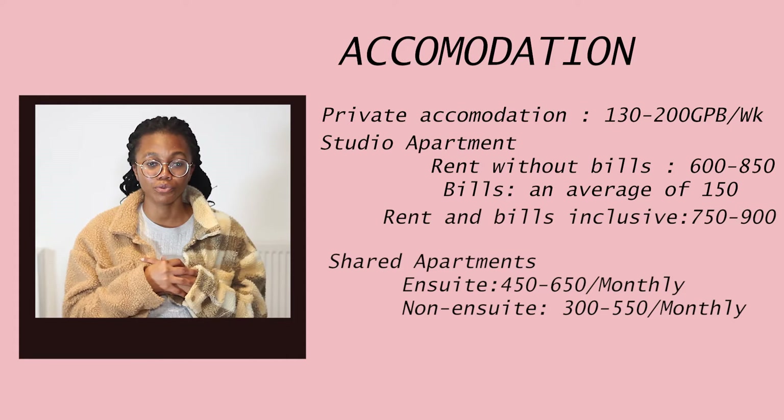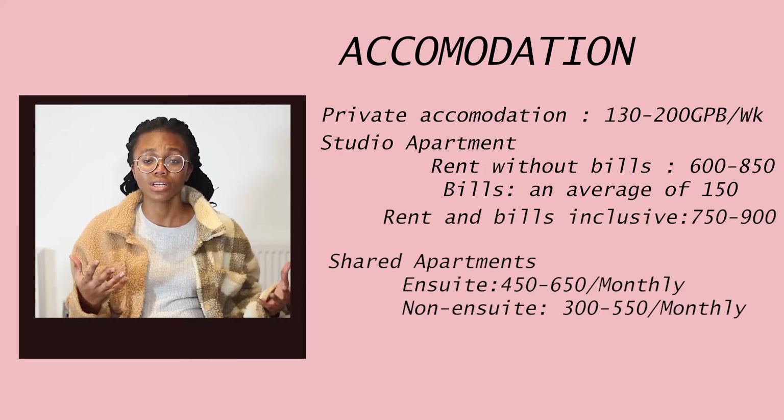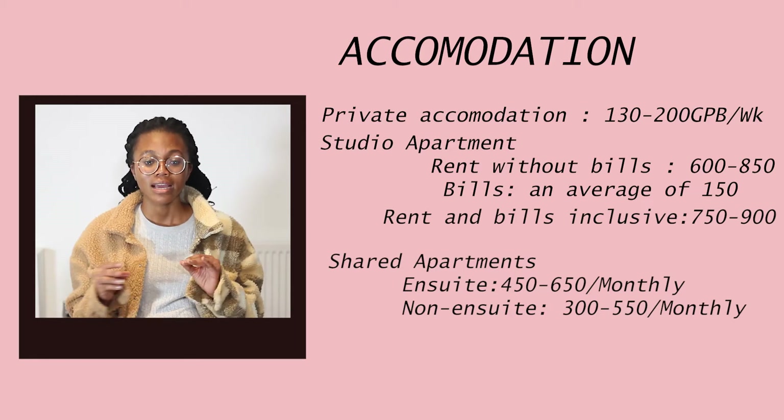The accommodation I'm currently in is a shared flat. For shared accommodation, you either get ensuite rooms — which have their own toilet inside — or rooms where you share the bathroom and kitchen with others. For an ensuite shared room you should budget around 450 to 650 pounds per month. For a non-ensuite shared flat, rent should be around 300 to 550 pounds per month.